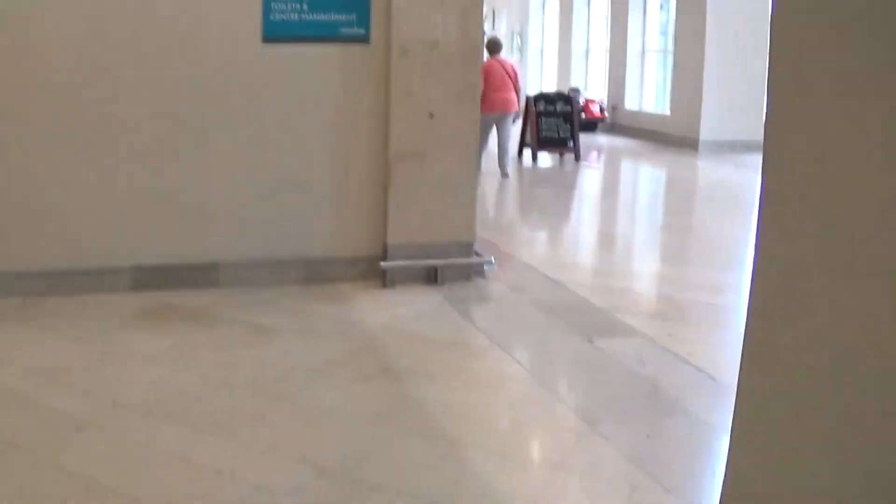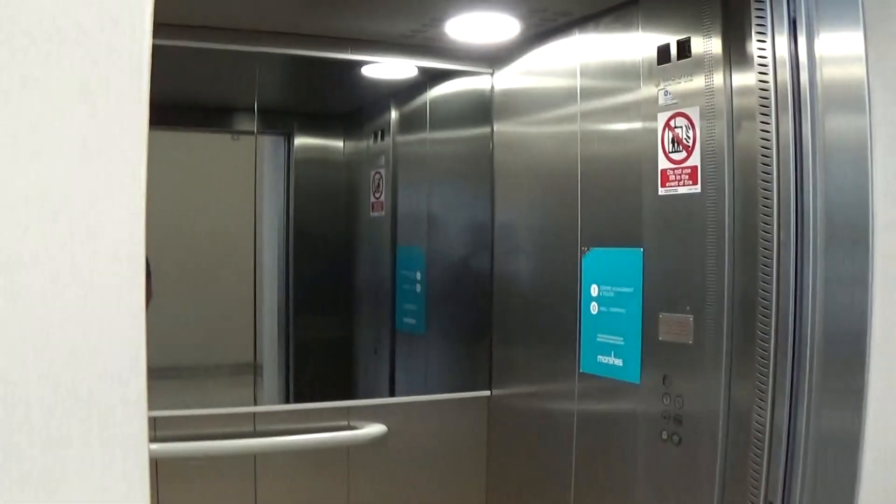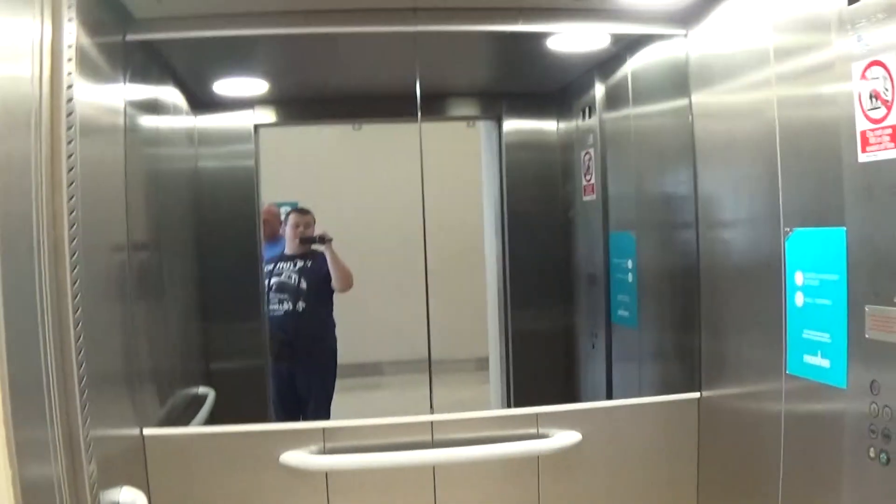Now we can exit the elevator. Watch it close up. There it goes — lift number one. And that's it.